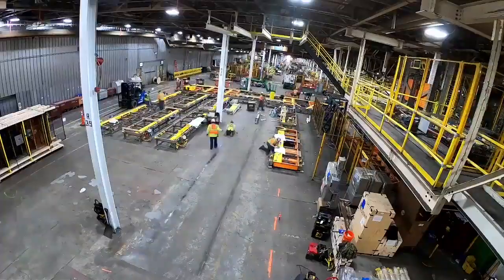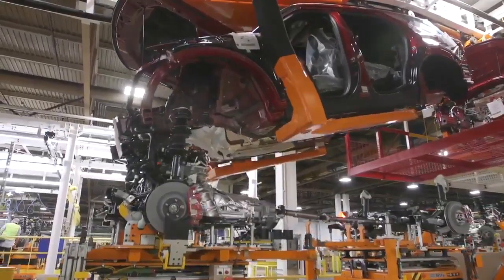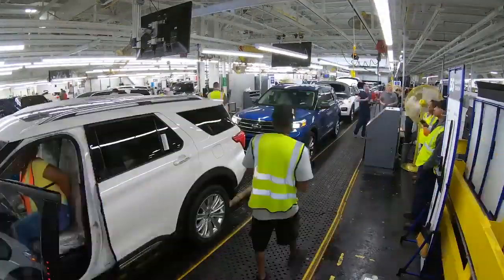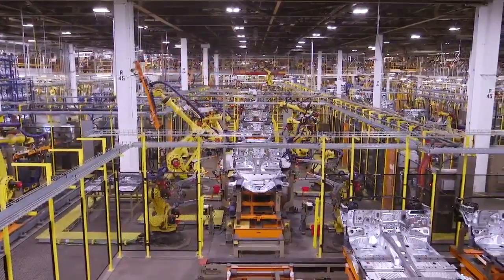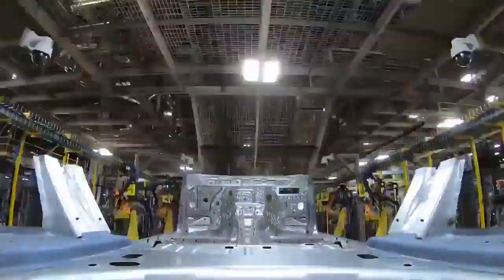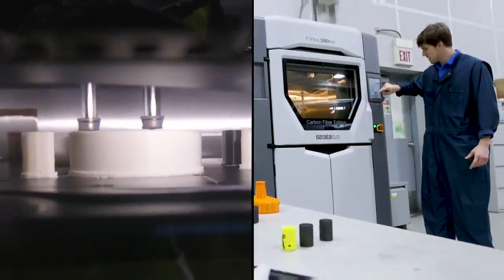But that doesn't mean things haven't changed. This place has been completely revamped. It took a month to clear out everything and replace it with a brand new production line. And a month is really fast for a plant this size — a record for Ford. It cost $1 billion to renovate this place.